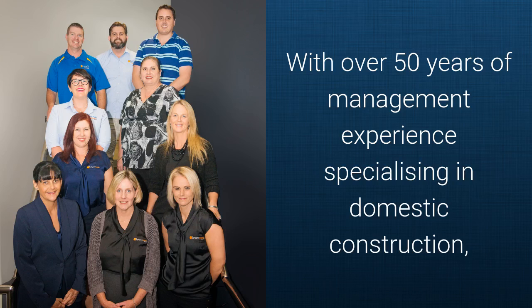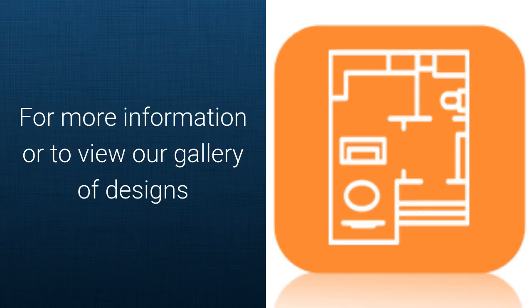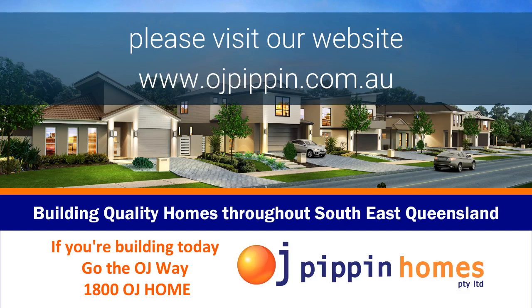With over 50 years of management experience specialising in domestic construction, our team of highly qualified, friendly professionals are motivated to making your build an enjoyable and exciting process. For more information, to view our Gallery of Designs or House and Land Packages, please visit our website at www.ojpippin.com.au